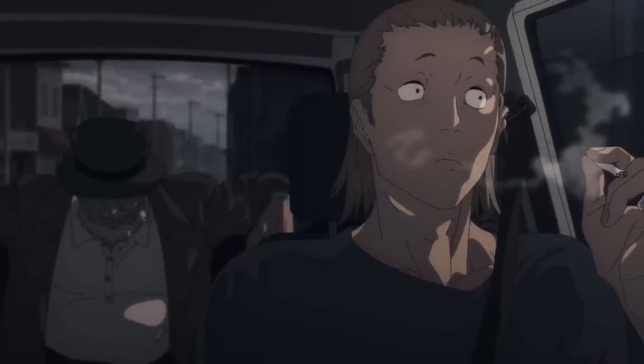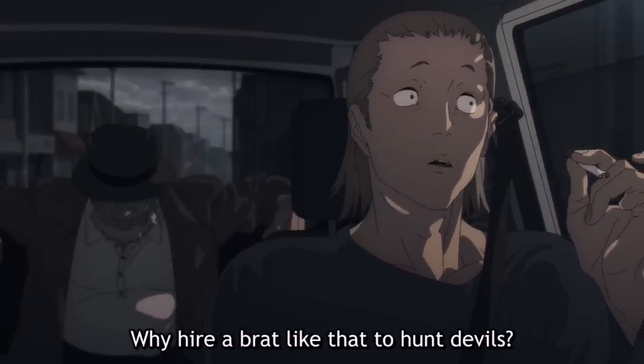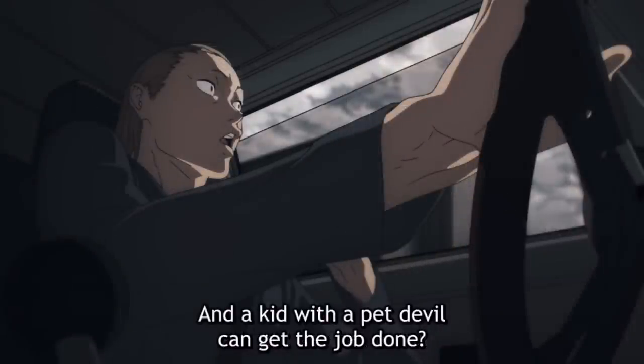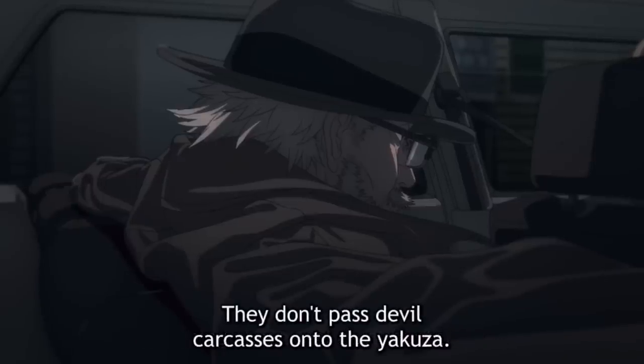I think from Denji's perspective, this miserable lifestyle is only bearable because he has Pochita. Before we move on, there's an important conversation between the old man and one of his minions — he wonders if Denji is fit to be a devil hunter, to which the boss replies by reminding him that real devil hunters would never sell corpses to the Yakuza.